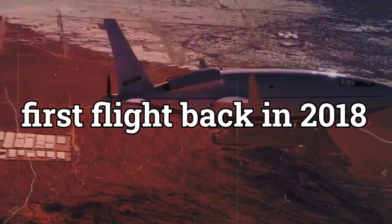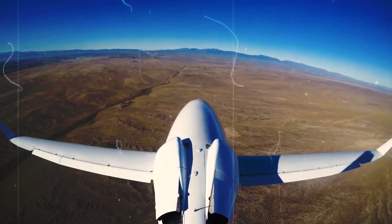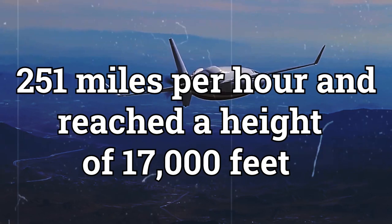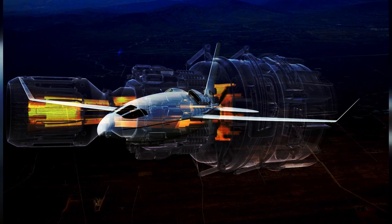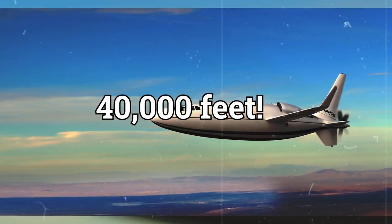The Celera had its first flight back in 2018, and since then it's been on over 50 successful test flights. But here's the thing — it's only gone as fast as about 251 miles per hour and reached a height of 17,000 feet. But there's a new, more powerful engine in the works that'll make it go even faster and reach heights of up to 40,000 feet.